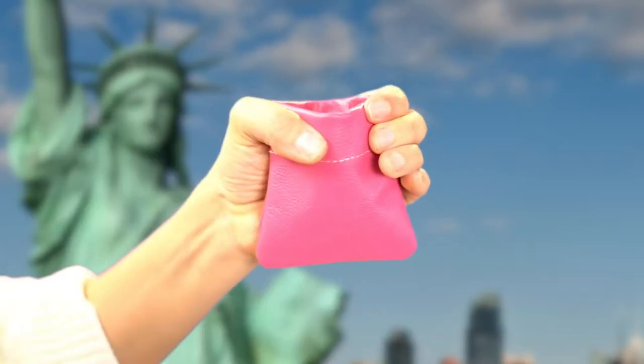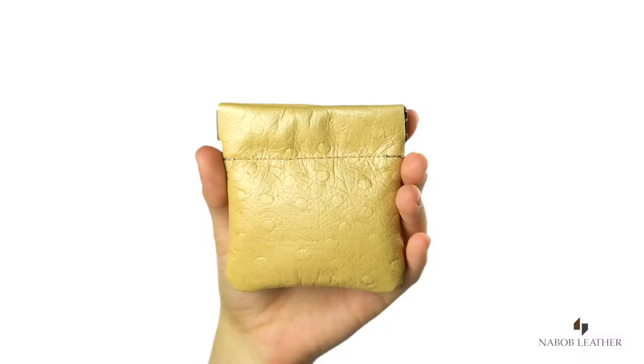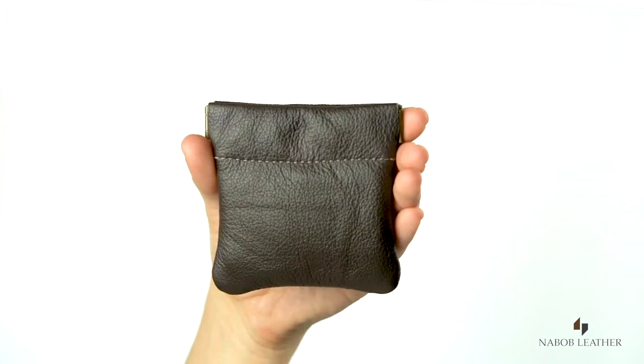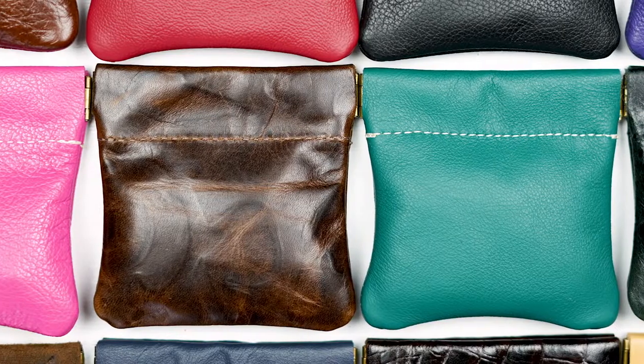Made in the USA, with its strong spring for a secure snap-top closure, it will last for years and losing money will never be a problem again. Genuine Leather Squeeze Coin Purse by Nabob.